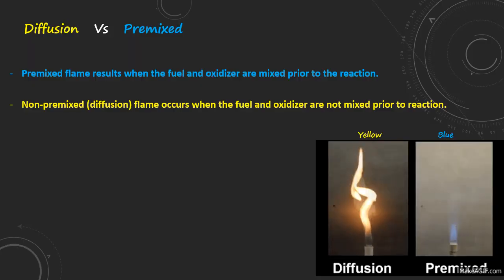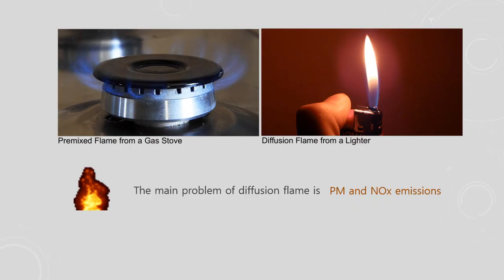Pre-mixed combustion occurs when the fuel and oxidizer are thoroughly mixed before the ignition phase, resulting in a flame where combustion takes place uniformly across the mixture. This method ensures a controlled and relatively stable combustion process. Non-premixed combustion, also known as diffusion combustion, arises when fuel and oxidizer are introduced separately into the combustion zone, leading to a flame structure where combustion occurs at the interface between the fuel and oxidizer streams. Diffusion flames typically exhibit different characteristics compared to pre-mixed flames, including varying flame temperatures and combustion efficiencies.